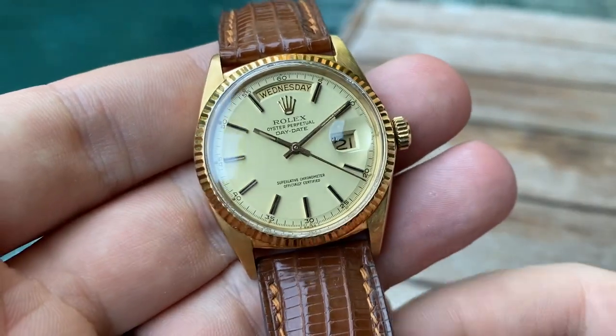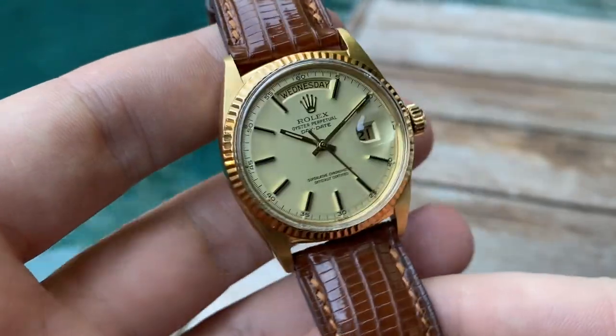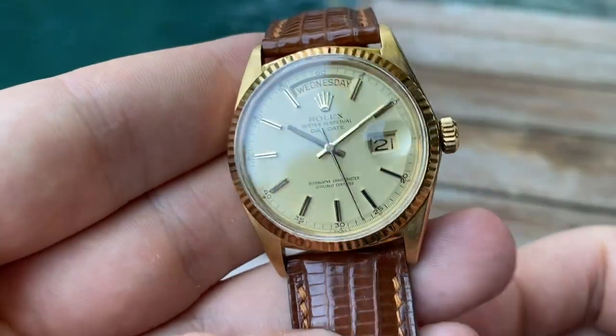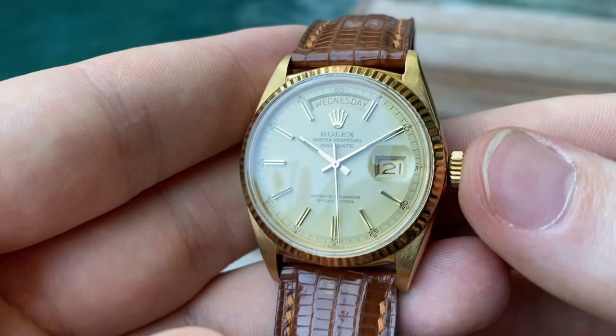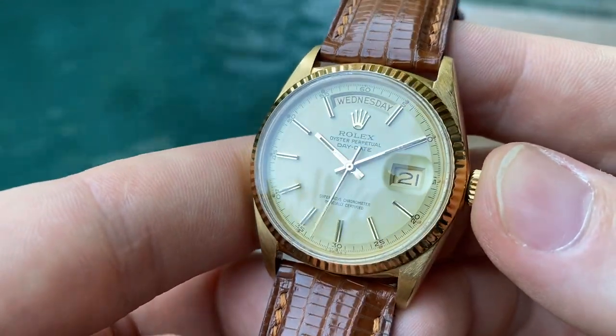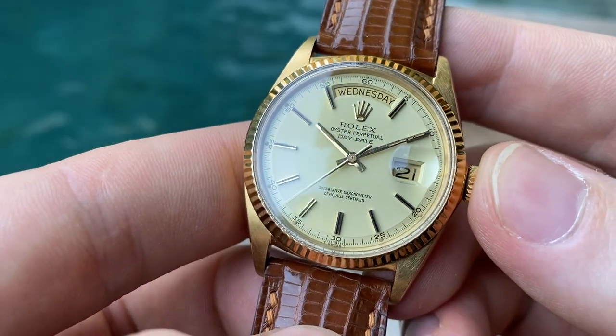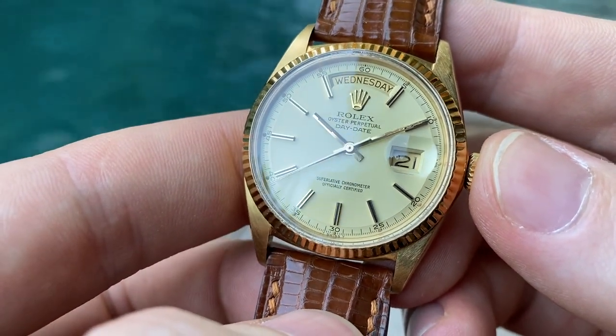Hello and welcome. This is an incredibly gorgeous stunner in amazing all original condition. It's a Rolex Oyster Perpetual Day-Date, which some people also wrongly refer to as a president. This is a reference 1803 from 1977.